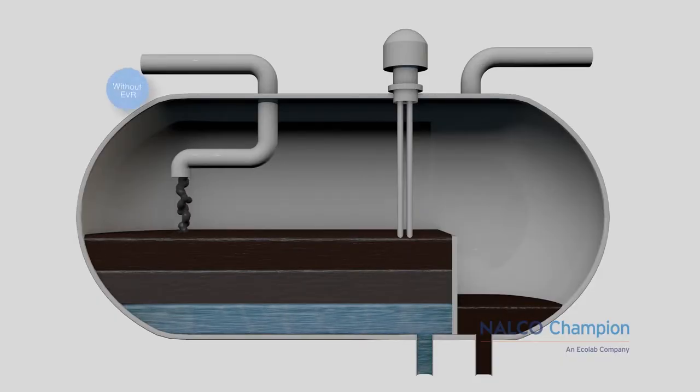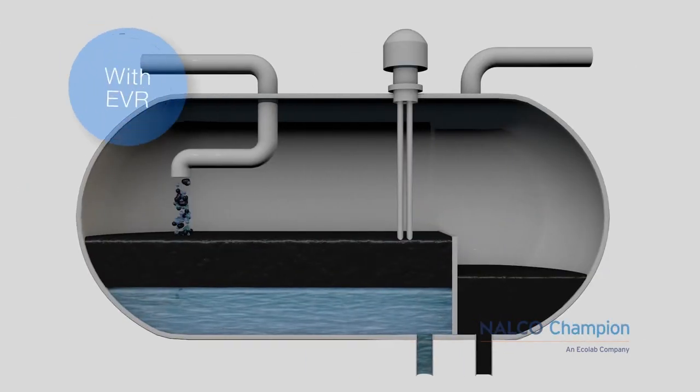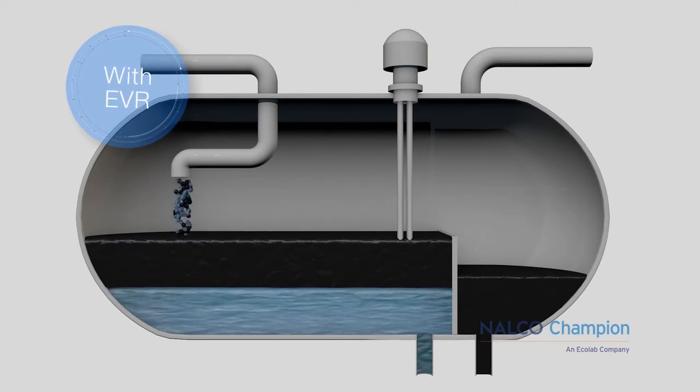Tertiary benefits of EVRs help the work of the process engineers. Fluid production is more stable with less slugging. Flow line capacity can be maximized and separator efficiency is increased. The net result of these impacts are drier oil and cleaner water.